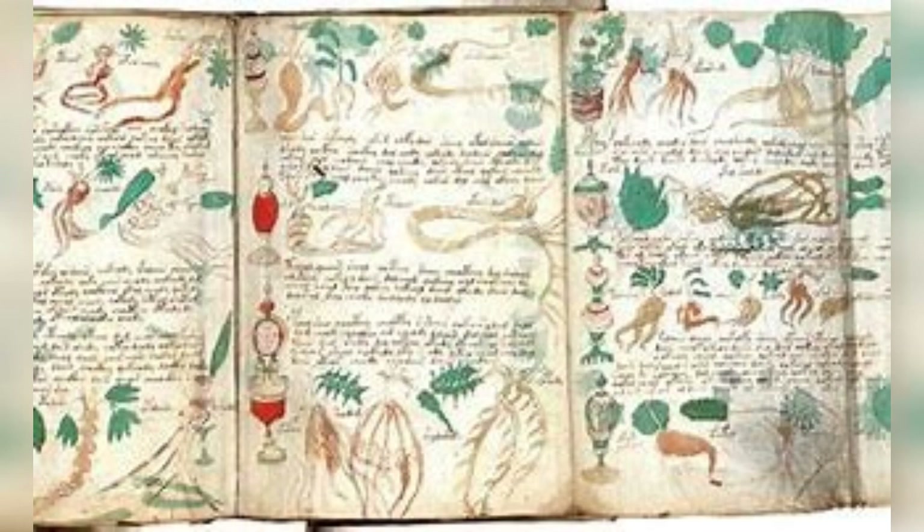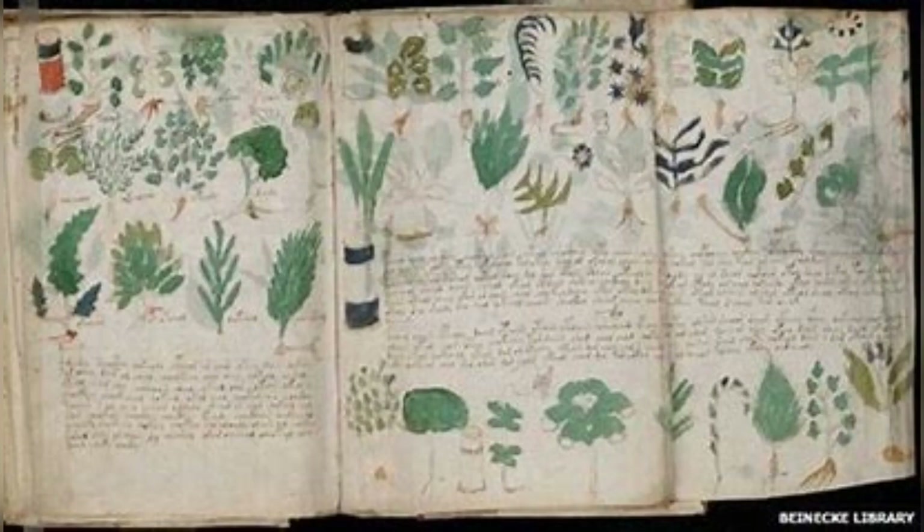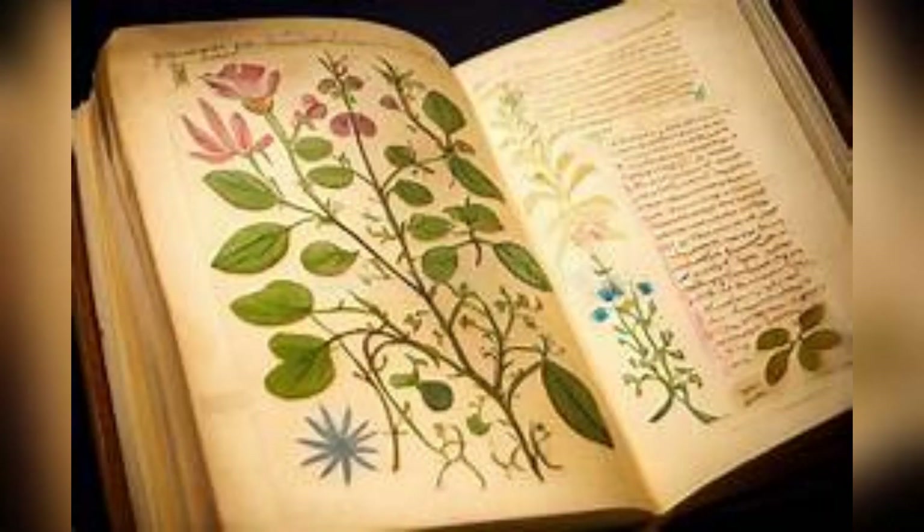Let's delve into the content of the Voynich Manuscript. The book is divided into several sections, each featuring bizarre illustrations alongside an unknown script. Scholars have categorized the content into different themes, including botany, astronomy, and even sections that seem to depict bathing women in peculiar pools.